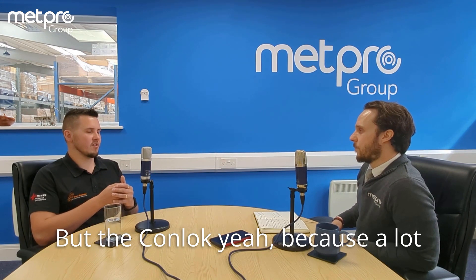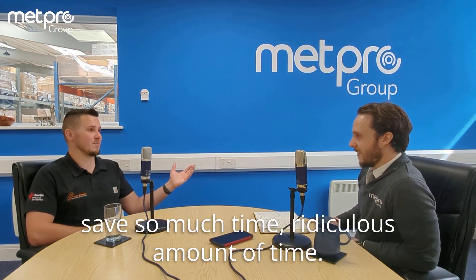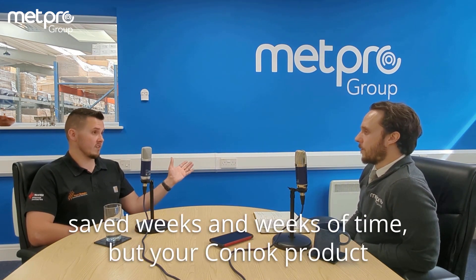But with CONLOK, because a lot of companies, particularly bigger companies, they still thread manually with stock and dies. Even though they've got all these great threaders out there, which save so much time, a ridiculous amount of time. I bought a threader for a job and we saved weeks and weeks of time.